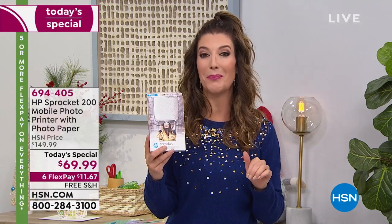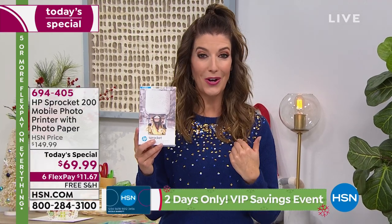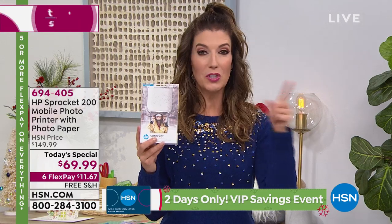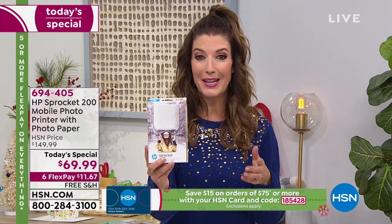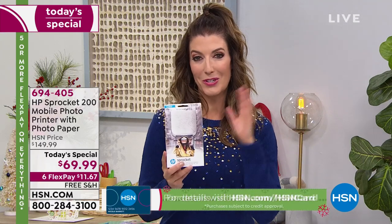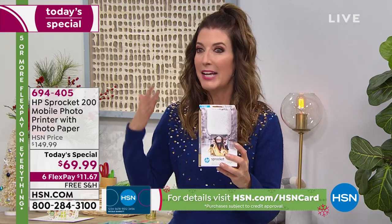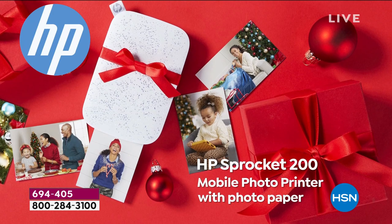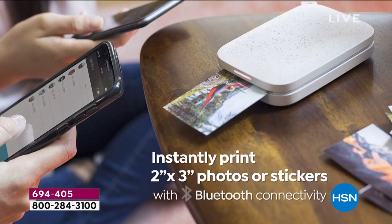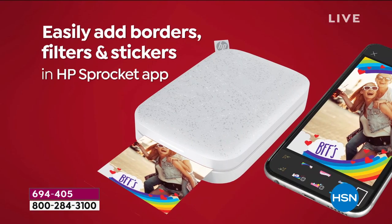I encourage you to place your order online at hsn.com. You can give us a call — we can bill it to you and ship it somewhere else. If you're traveling over the holidays, you don't have to worry about bringing this on the plane, the train, or the automobile. We'll take care of the rest. And this is something that's so fun — it's a creative process you can do with the whole family. Imagine everyone sitting around with their phones at an event, sharing photos, printing photos, and instantly turning them into mementos you will have forever.